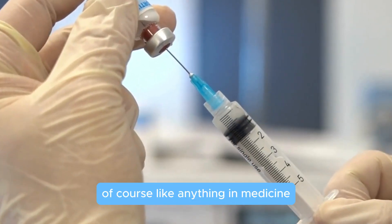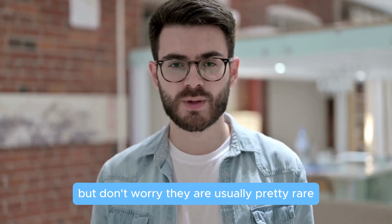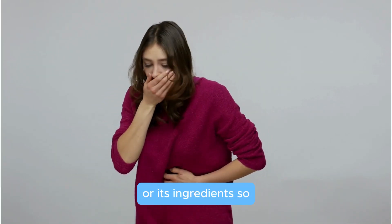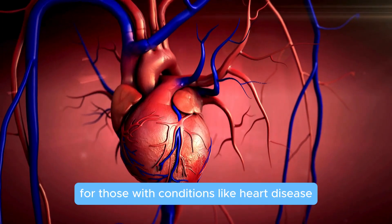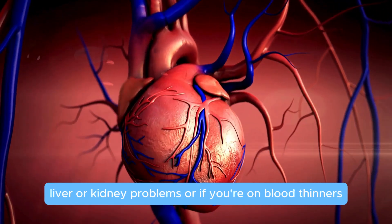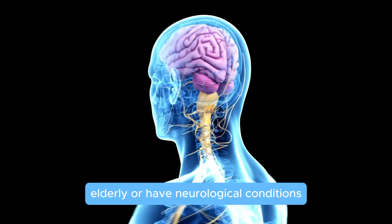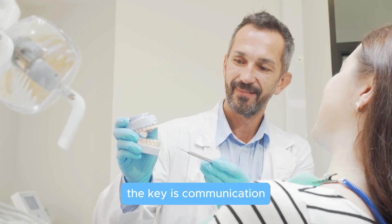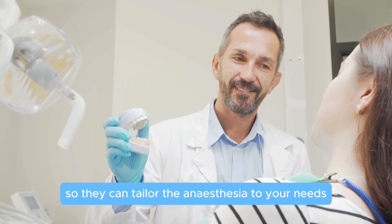Of course, like anything in medicine, dental anesthesia comes with its own set of risks. But don't worry — they are usually pretty rare. Some people might have allergic reactions to the anesthetic or its ingredients, so it's essential to tell your dentist if you have any allergies. For those with conditions like heart disease, liver or kidney problems, or if you're on blood thinners, special care needs to be taken. And if you're pregnant, elderly, or have neurological conditions, the dose needs to be carefully adjusted. The key is communication — make sure your dentist knows about your medical history so they can tailor the anesthesia to your needs.